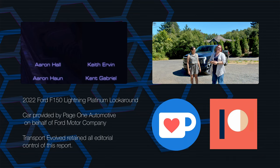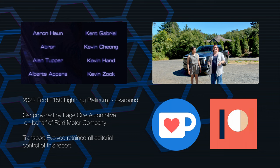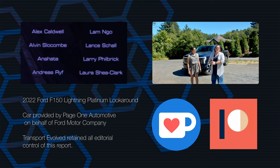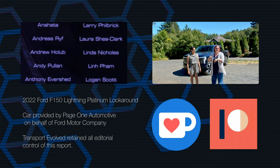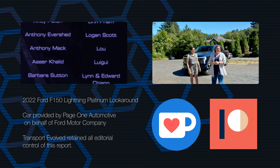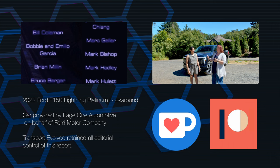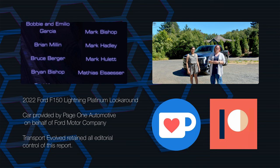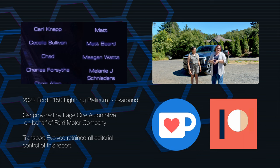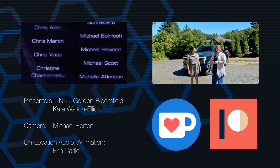That's it for today and for the Ford F-150 Lightning Platinum. If you like the video, please consider giving it a thumbs up and sharing it with your friends. Don't forget to leave your thoughts below or in our free-to-join Discord chat room. And if you really like this video, why not leave us a super thanks. Make sure you've subscribed to this channel and to our other channel, Transport Evolved Take Two, and give that bell a gentle ding to make sure you're told when our next video goes live.